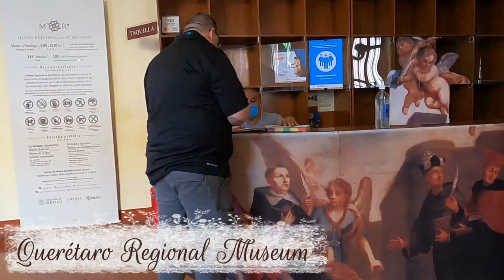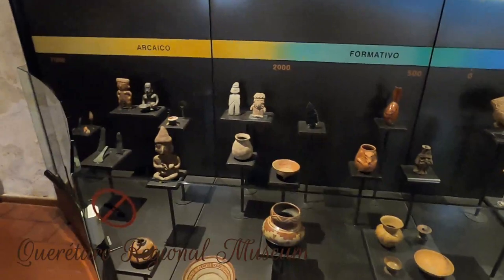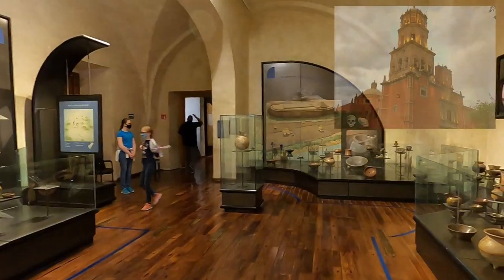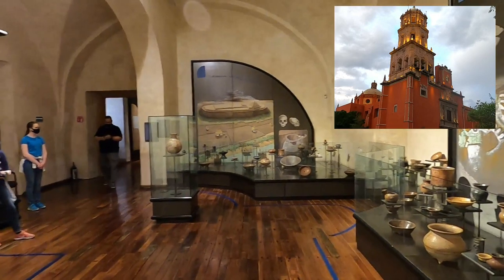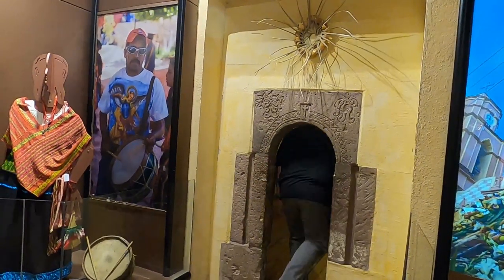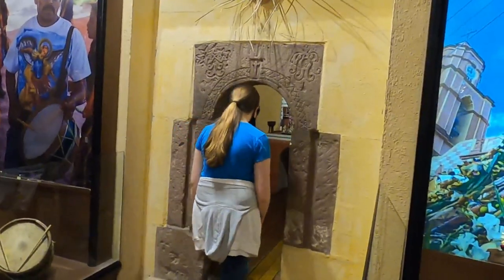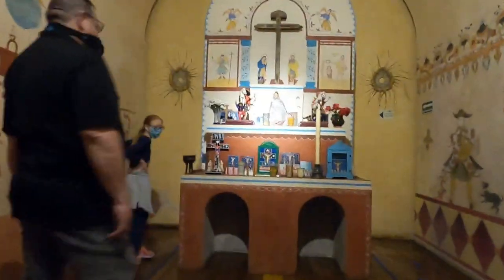The second museum wasn't any less impressive. The Queretaro Regional Museum is located in the former convent of the Templo de San Francisco and tells the local history. After squeezing through a tiny door, we thought it was a dead end, but it was just a hidden opening behind the display.